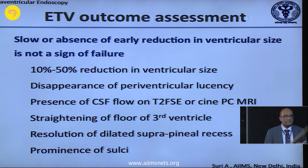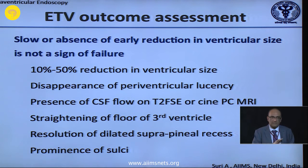If the ETV is not functioning, it will not function — you cannot make it function. Just keep the child with you; do not discharge. If the fontanel starts bulging, if your pseudomeningocele or wound starts bulging, that is a sign of CSF absorption failure — please do a shunt.